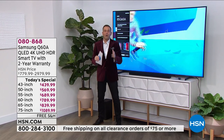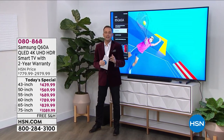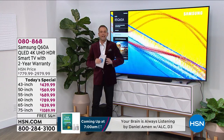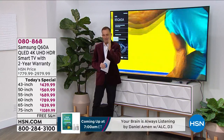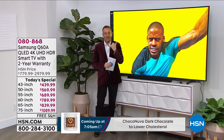We're gonna keep the party rolling with another today's special sneak peek. Look at the big screen — this is the most popular television of 2021, returning for today's special at our biggest value ever. This is 85 inches of viewing pleasure and it is impressive.